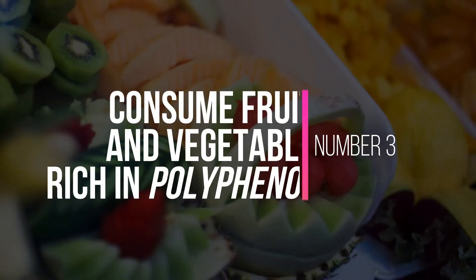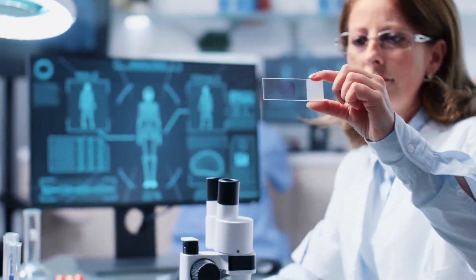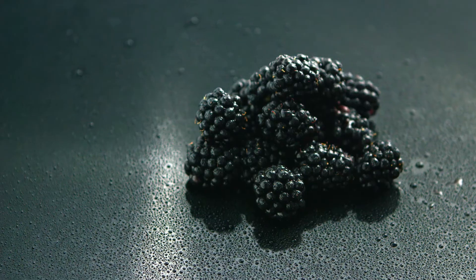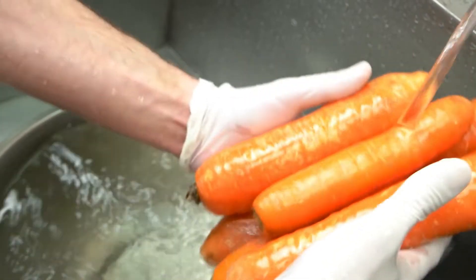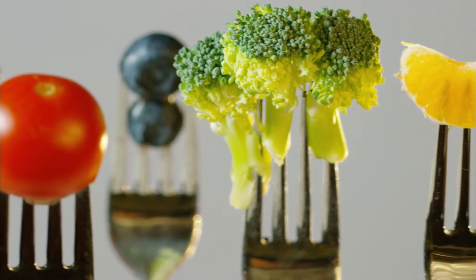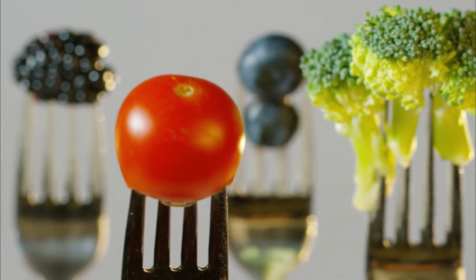Calorie restriction has been shown to minimize the risk for disease and slow down the aging process. Number three: consume fruits and vegetables rich in polyphenols. Polyphenols are chemical compounds found in vegetables and fruits such as blueberries, blackberries, avocados, carrots, kale, and more. Polyphenols give these fruits and vegetables their rich color, and consuming food high in polyphenols can help activate AMPK.